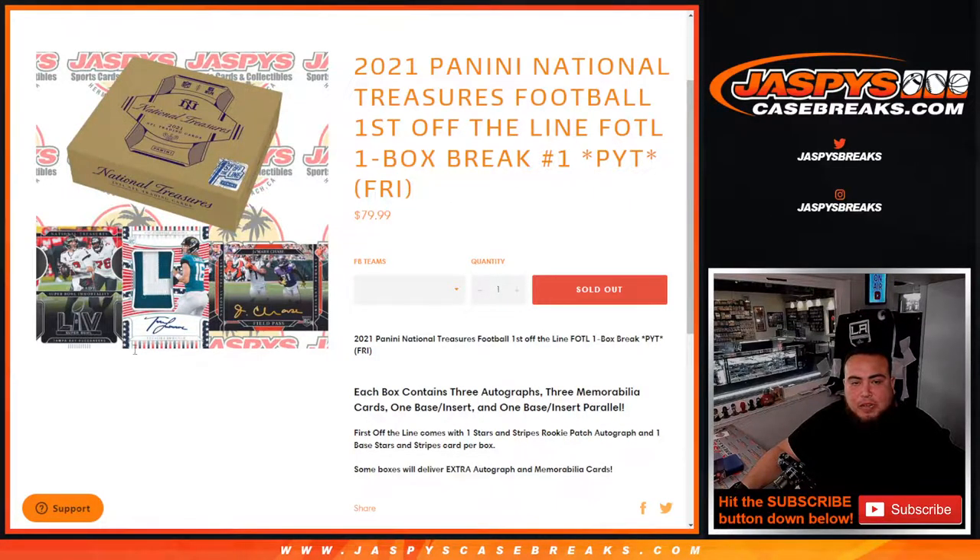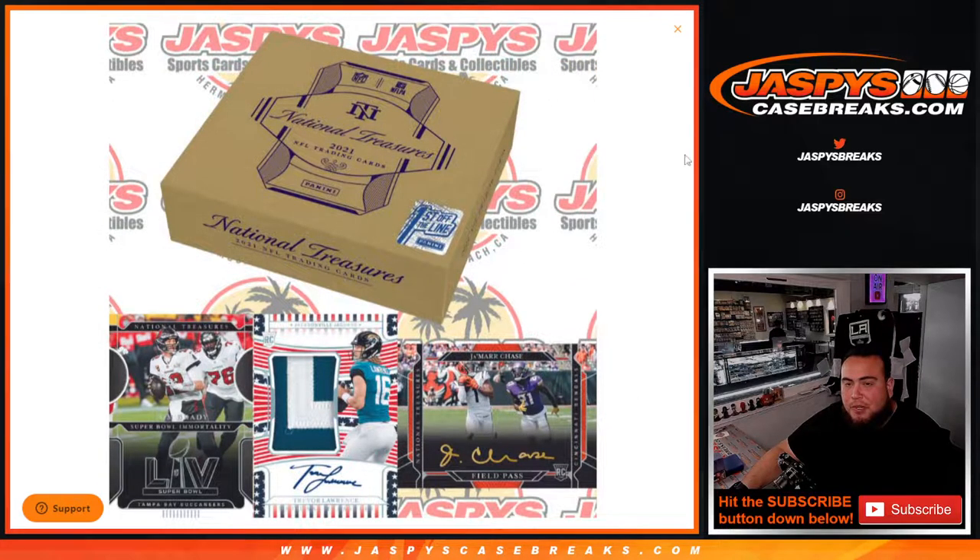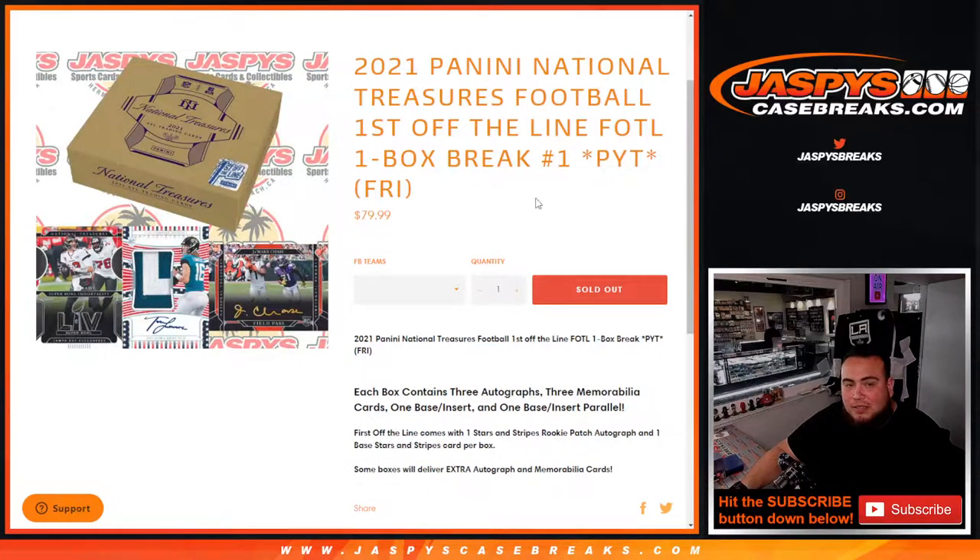What's up everybody, Jason here for Jaspie's CaseBreaks.com. We just sold out 2021 Panini National Treasures, First Off The Line, one box break, pick at number one. And again guys, this does have Stars and Stripes RPAs that go for thousands and thousands of dollars.